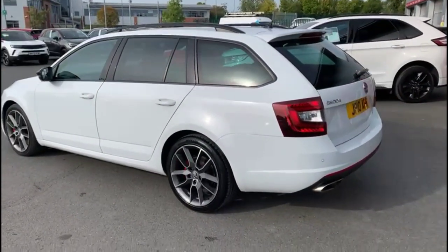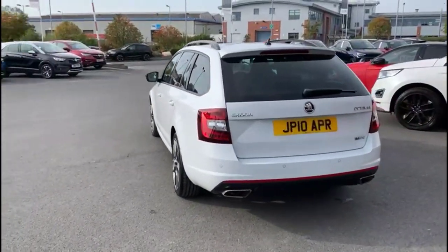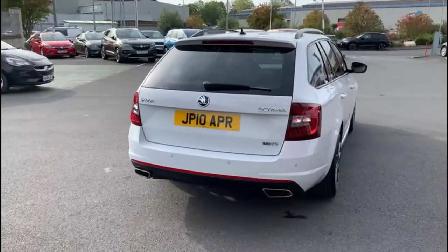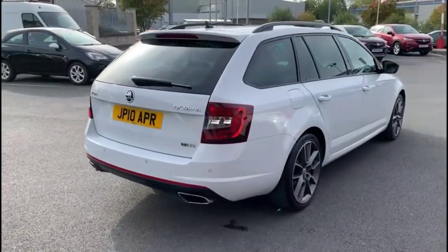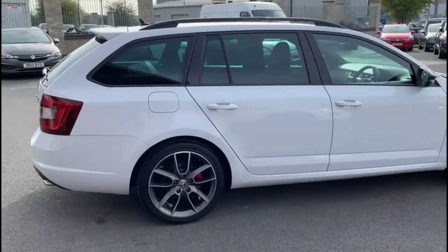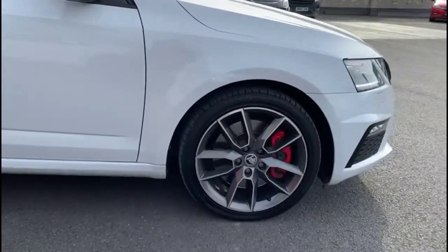It comes with many features including a full styling pack, rear spoiler with integrated LED brake lights, parking sensors and visible dual exit exhaust, stylish 18-inch alloy wheels with red brake callipers, colour-coded door handles and mirrors with built-in indicators.